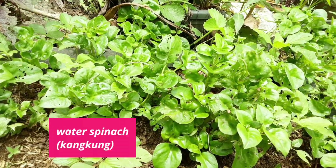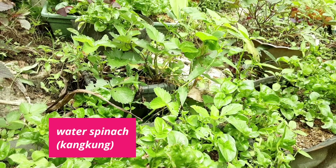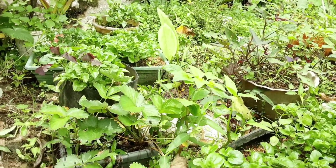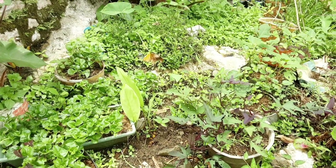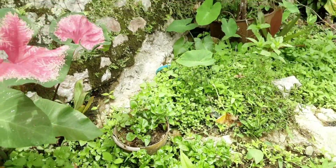Nah teman-teman, kalau kangkung itu bahasa Inggrisnya water spinach. Tapi kalau yang jenis ini, ada teman yang bilang kangkung Cina. Saya nggak terlalu tahu namanya. Tapi ada, saya juga suka sayuran ini. Hijau sekali, memang seperti bayam juga sih.